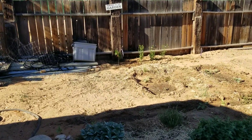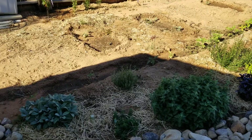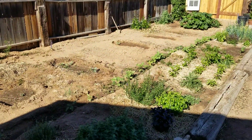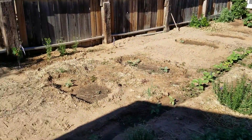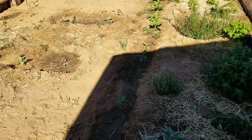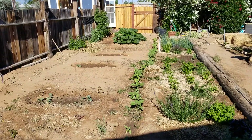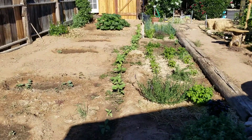About two weeks ago we planted mammoth sunflowers — that's this row right here — just to provide a little bit more shade for the basil and the light-sensitive crops over here in this long bed.